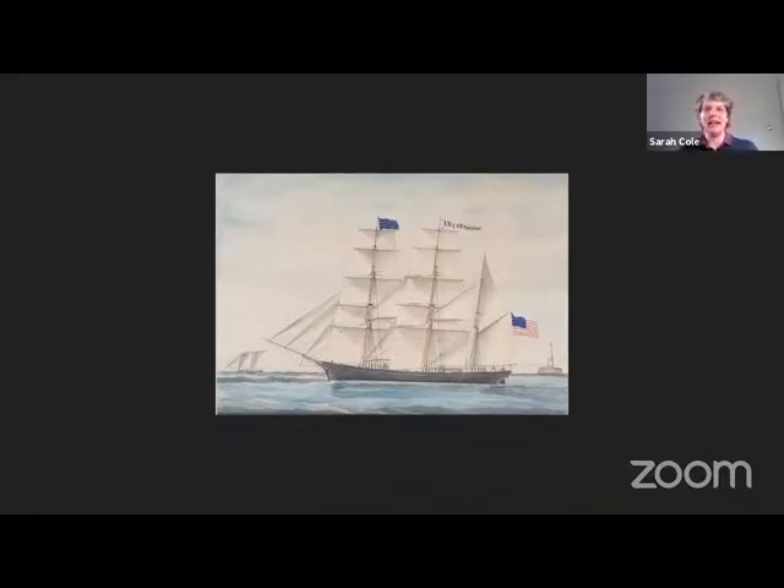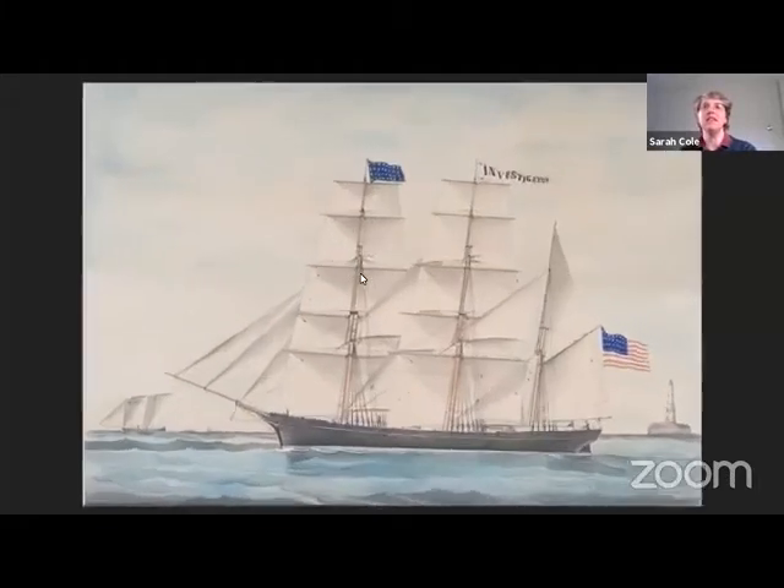Thank you for being with us here today at Penobscot Marine Museum. Please leave your questions and comments below — we love hearing from you. This is Arvillant's watercolor painting of the Investigator.